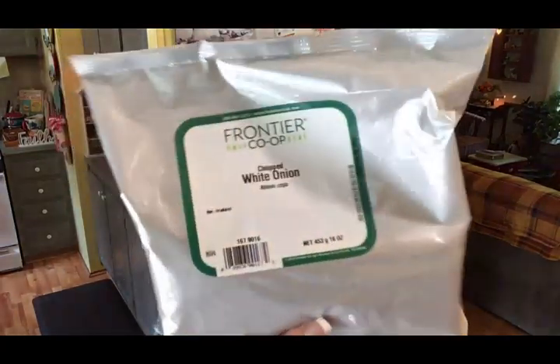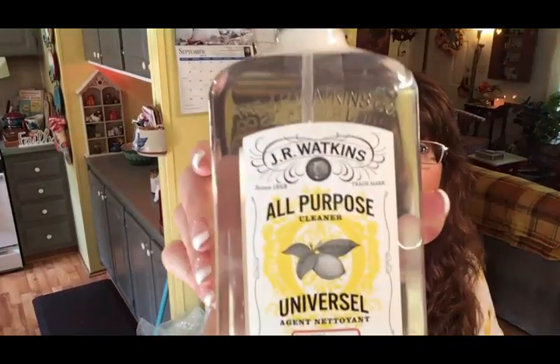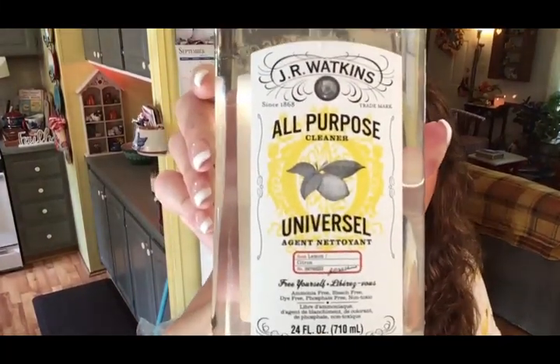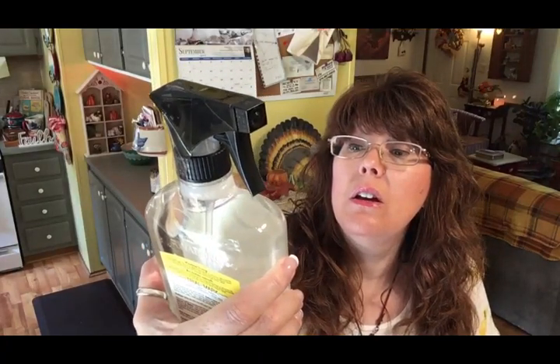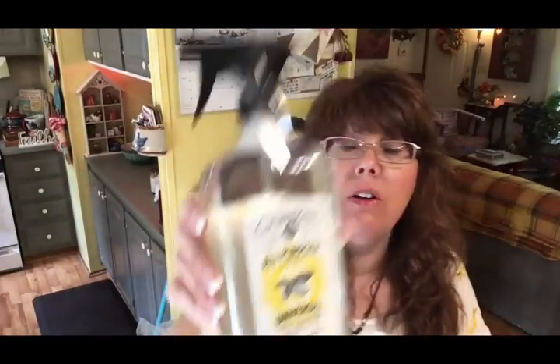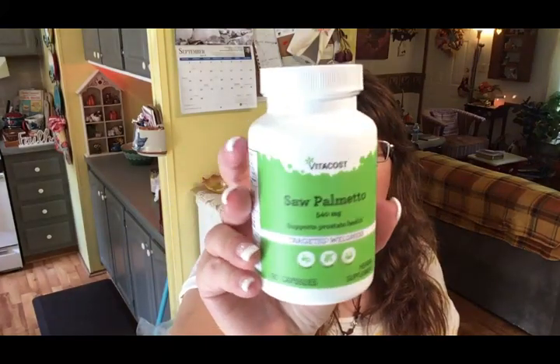The next thing I ordered was some more dehydrated white chopped onions — I use these in all kinds of recipes and was running low. The next item is also a repurchase: the JR Watkins all-purpose cleaner in lemon. I had this before, I really loved it, and couldn't wait to order more. Then I picked up some more saw palmetto for Scott — very good for men's health.